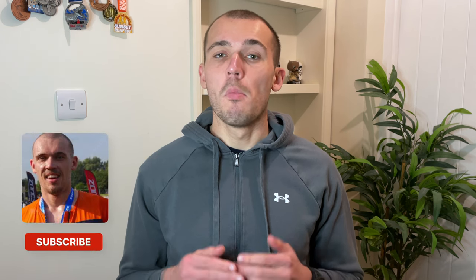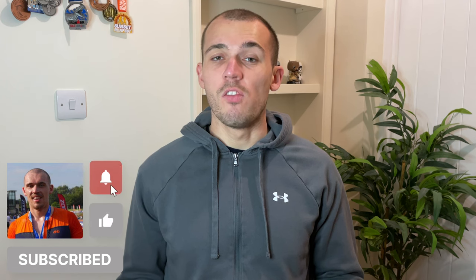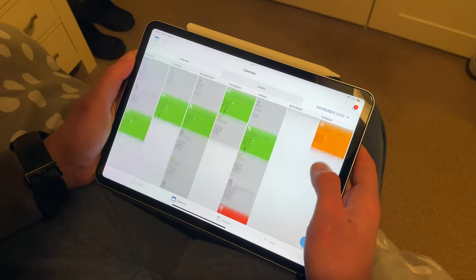Tip number one is to make sure you know what session you are doing that morning the night before. There is nothing worse than getting up early, ready to train, and not really having a clue on what you're actually meant to be doing. The night before, I'll take a look at my training schedule and see what is on the cards for the next day. It's not such a big deal for on the bike as it's just a case of selecting the workout from the calendar, but swim and run workouts take a little bit more planning.